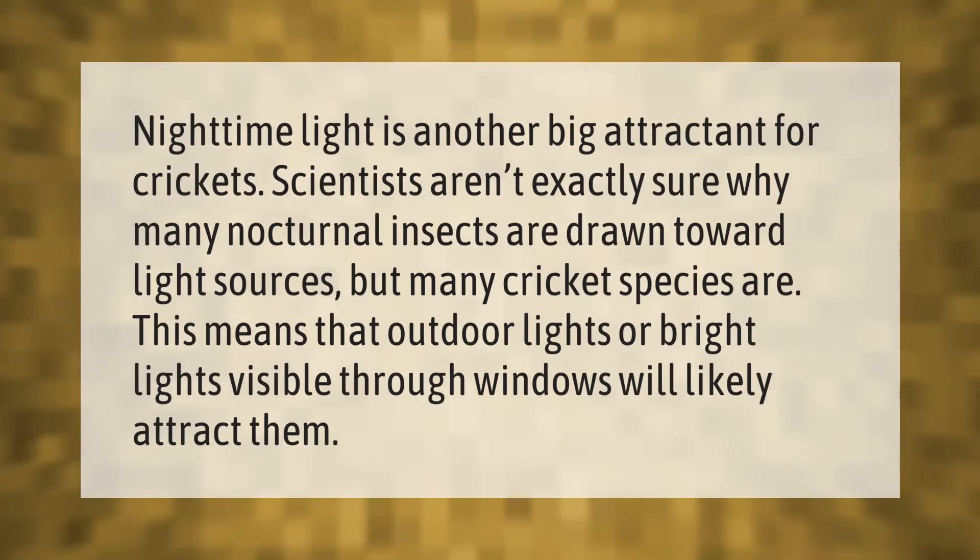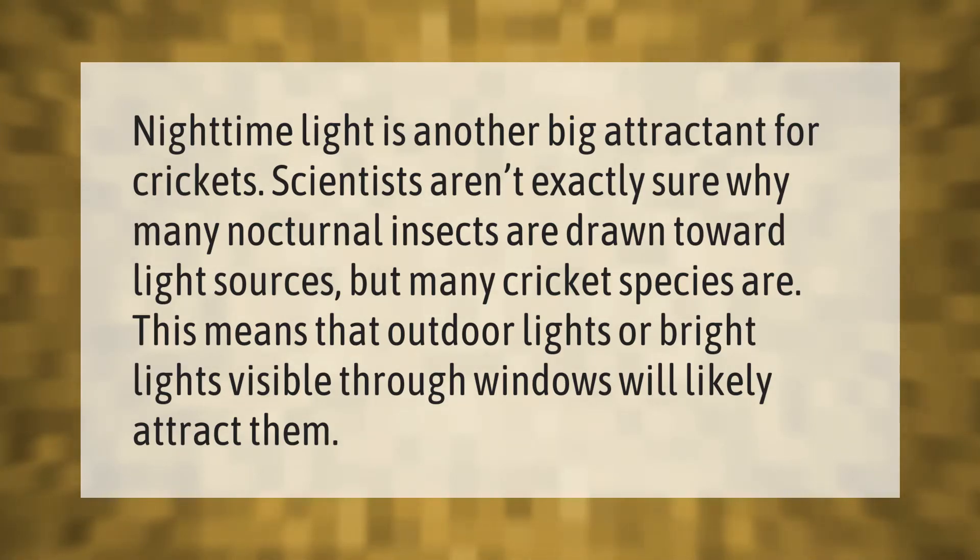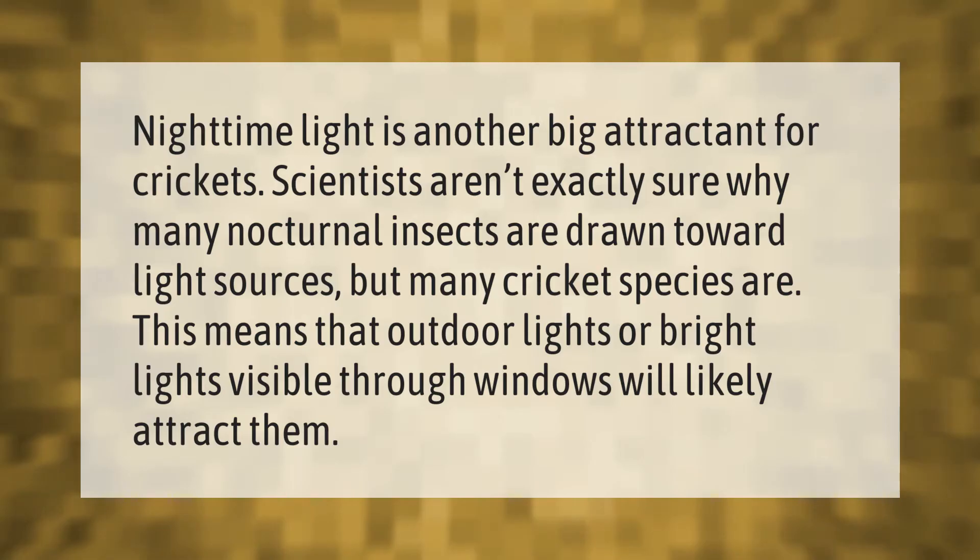Scientists aren't exactly sure why many nocturnal insects are drawn toward light sources, but many cricket species are. This means that outdoor lights or bright lights visible through windows will likely attract them.